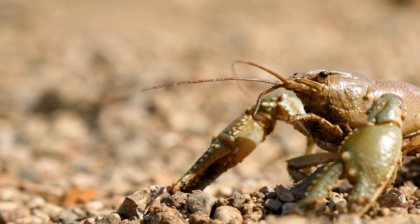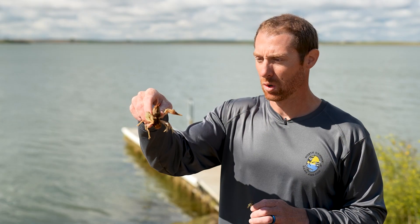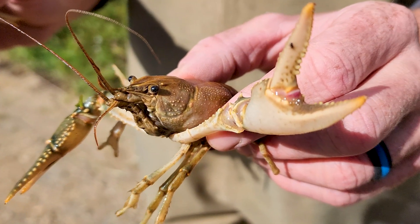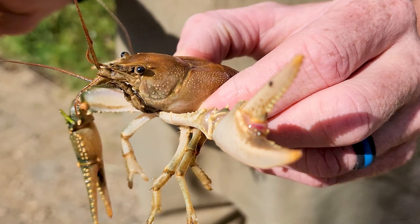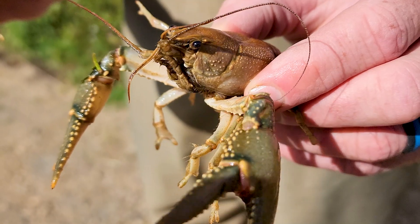They do have a couple of eyes — little black dots on the top of their head. On this crayfish I'm holding, his tail is tucked down. You have to be careful when handling crayfish. You can pick them up, but just be careful because they can pinch you with these claws, and it hurts — especially on the big ones.